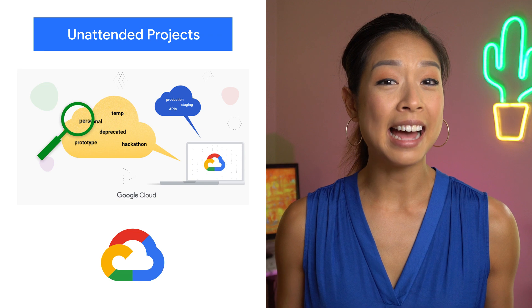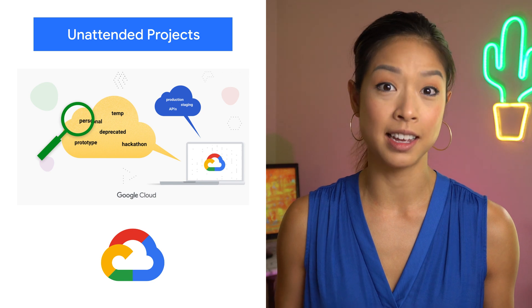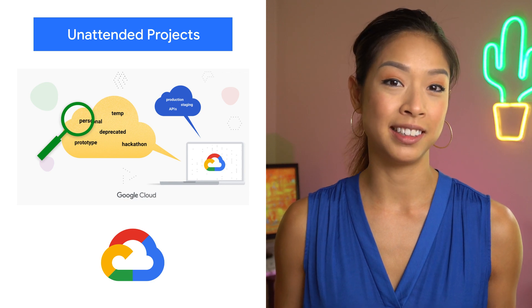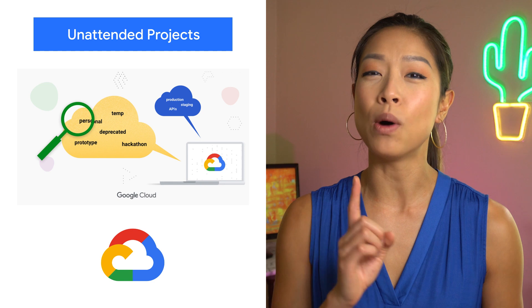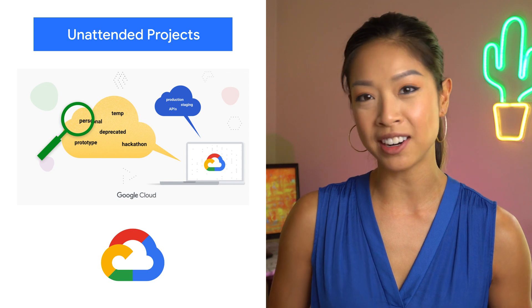Things get busy, and it's not uncommon to forget about one of the many things you've got going on, including full projects. To help you prune your idle cloud resources, we're excited to introduce Unattended Project Recommender. It's a new ML-driven feature of Active Assist that provides you with a one-stop shop for discovering, reclaiming, and shutting down unattended projects. Check it out in the Recommender API today.